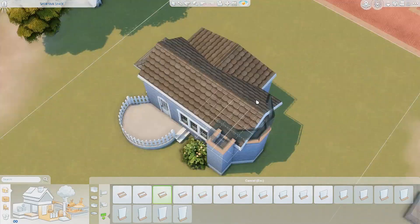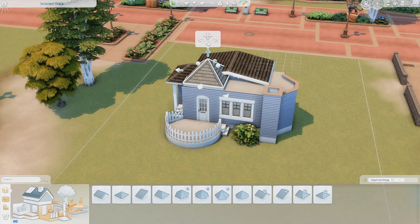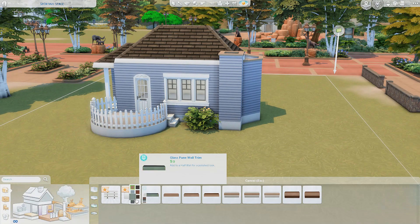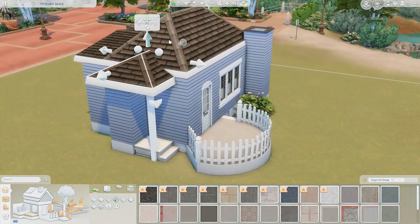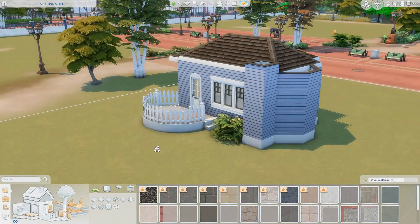The exterior was definitely the hardest part of this home, because the interior — it's small, but with tiny living and just making it kind of like a studio, a one-bedroom kind of space, it wasn't terrible. I just really had a hard time with the outside, and I guess I'm not the best when it comes to exterior builds.